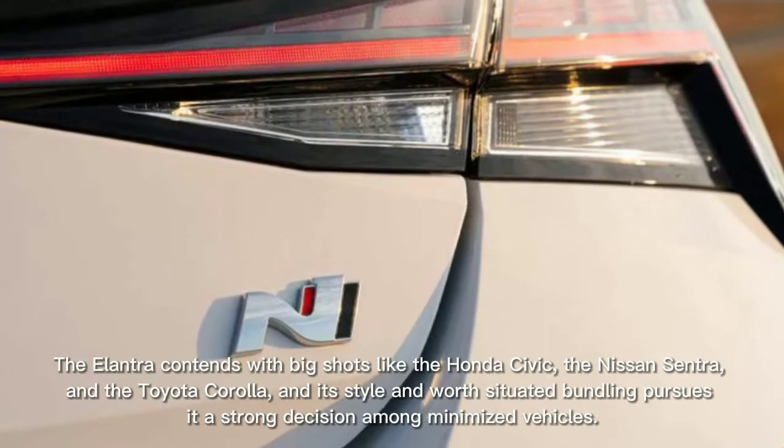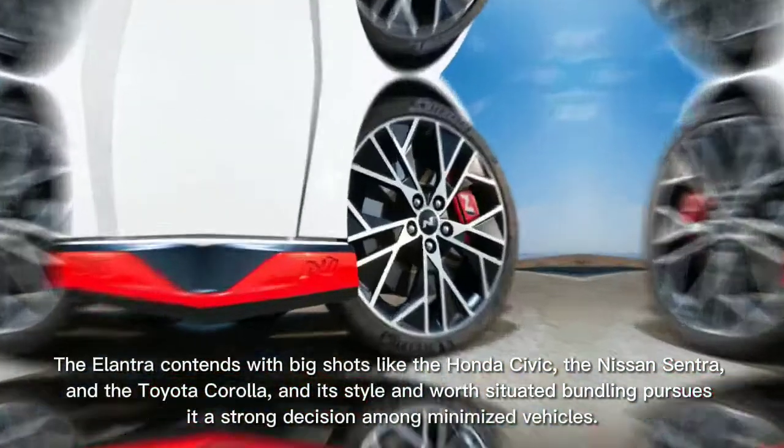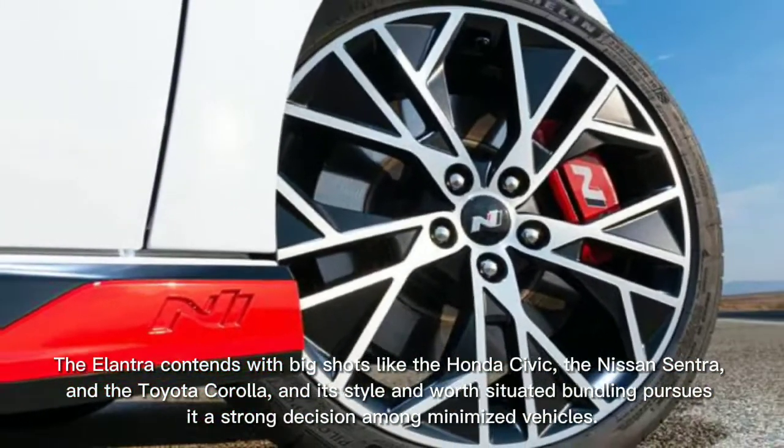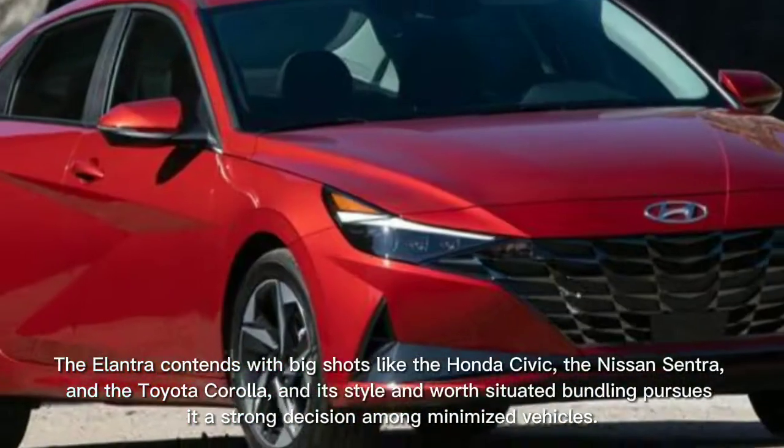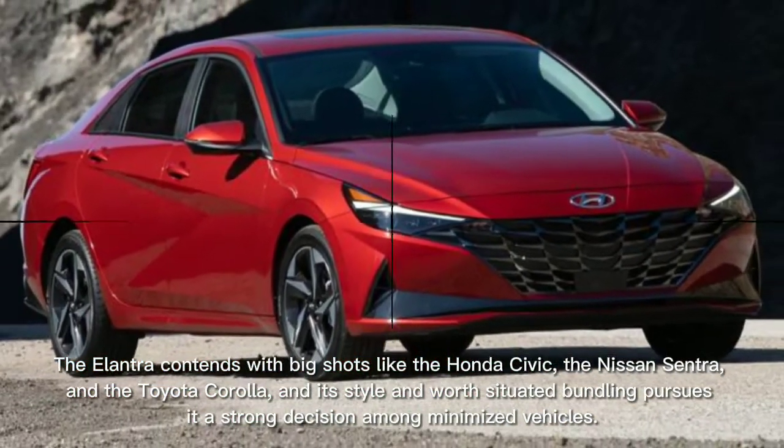The Elantra competes with heavyweights like the Honda Civic, the Nissan Sentra, and the Toyota Corolla, and its style and value-oriented packaging make it a solid choice among compact vehicles.